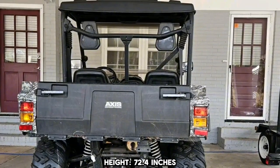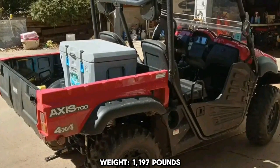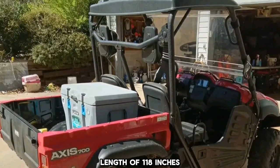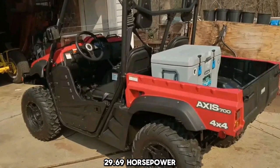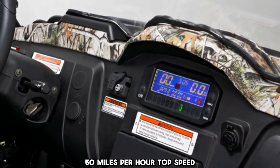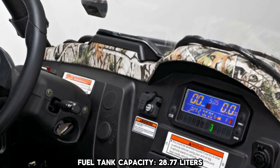Dimensions and performance specs: height 72.4 inches, width 57.5 inches, weight 1,197 pounds, length 118 inches, 29.69 horsepower, 32.45 pounds torque, 50 miles per hour top speed, and a fuel tank capacity of 28.77 liters.